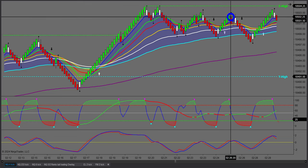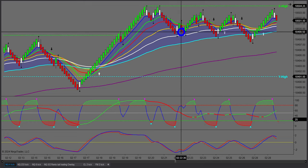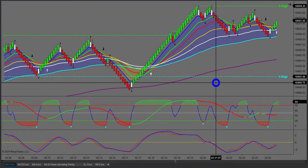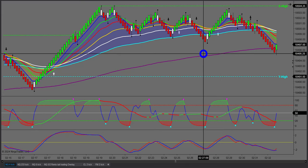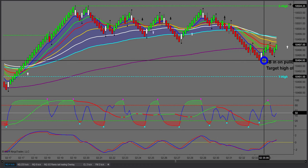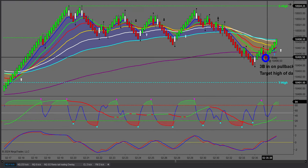My rules are: I'll take two trades in a zone, and if I get stopped on the second one I have to wait for a whole new trend to set up. I had a whole pile of winners just before those. As we're coming back down here — my room was opening in 25 minutes — I pulled back right here and had a 3BD.